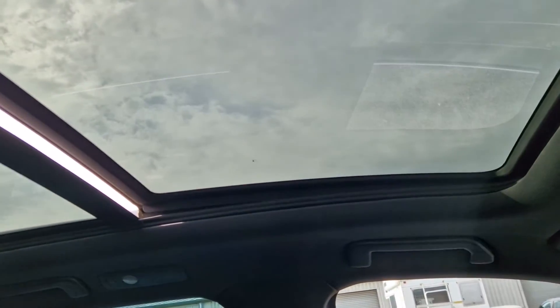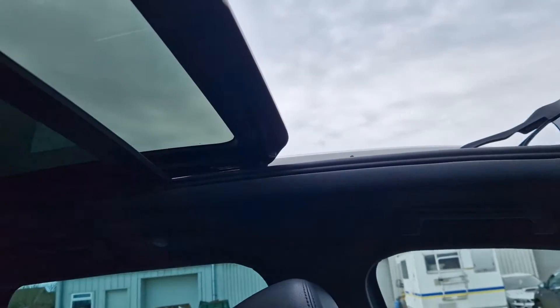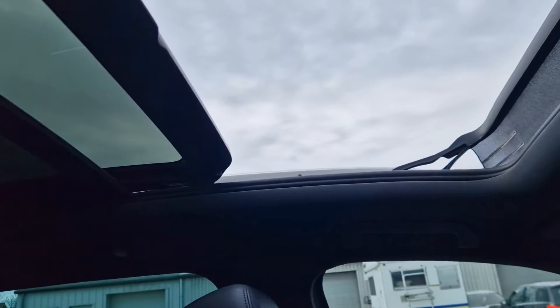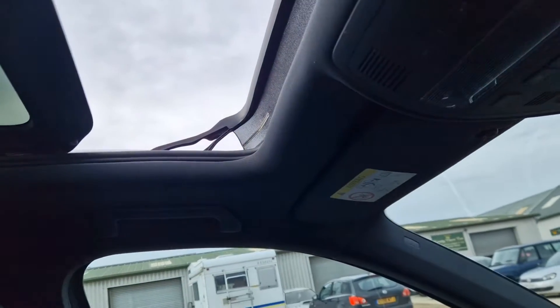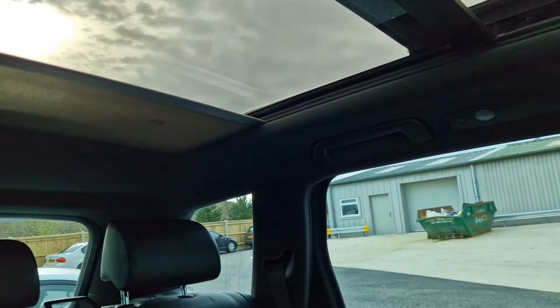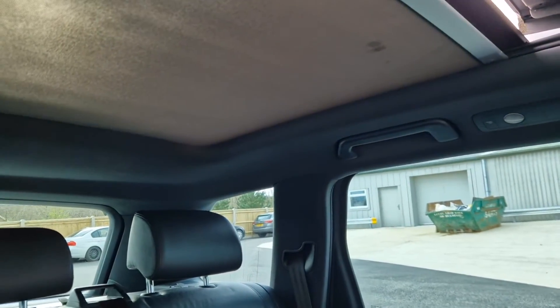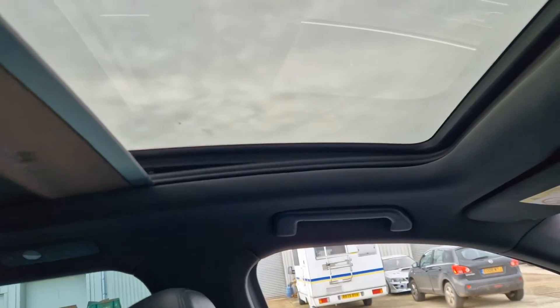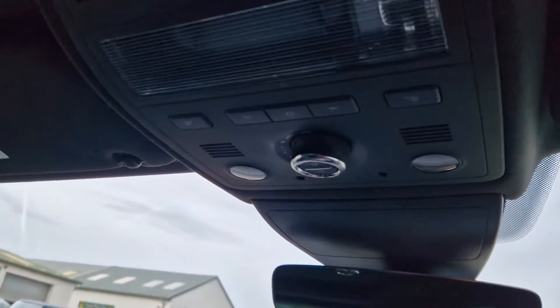Full panoramic sunroof — a lovely full-length panoramic sunroof. It's a tilt and slide as well, so you can pop it up from the top. And then you've also got an electric blind that comes across here and covers the whole area, all controlled from the control panel up here.